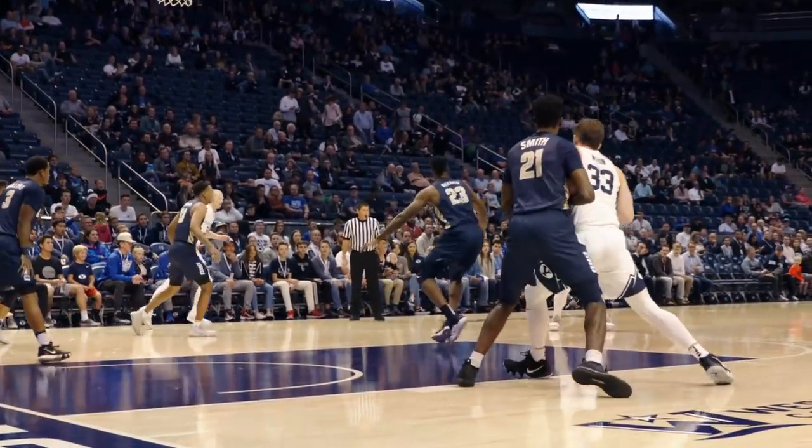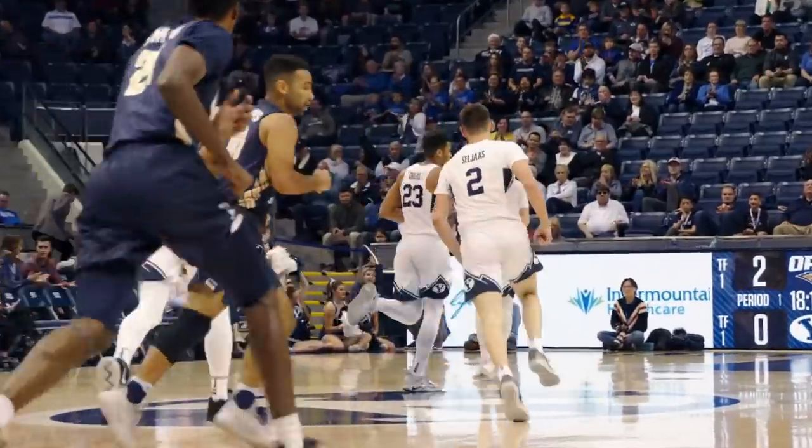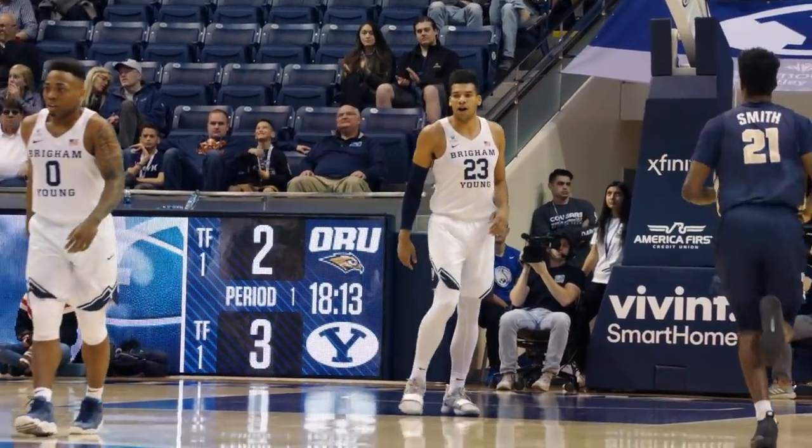Starts to bounce into the paint. Cufston sends out to Yoli for three — got it. Yoli Childs for three. BYU opens up one for two from distance, and the Cougars take the lead, 3-2.